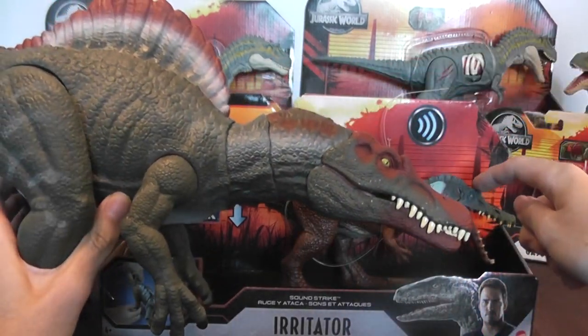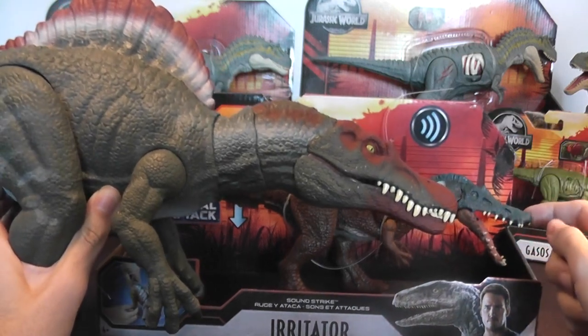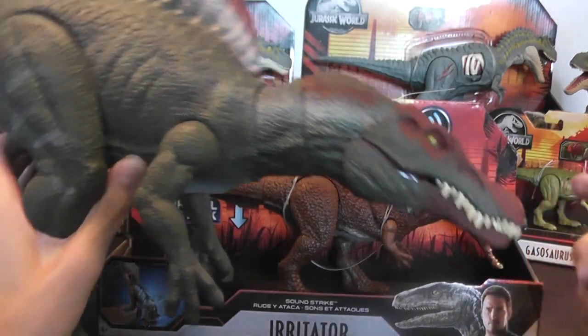It's got a crest above the eyes, like most of them do, and its jaws are very long and slender, like in alligators or crocodiles.